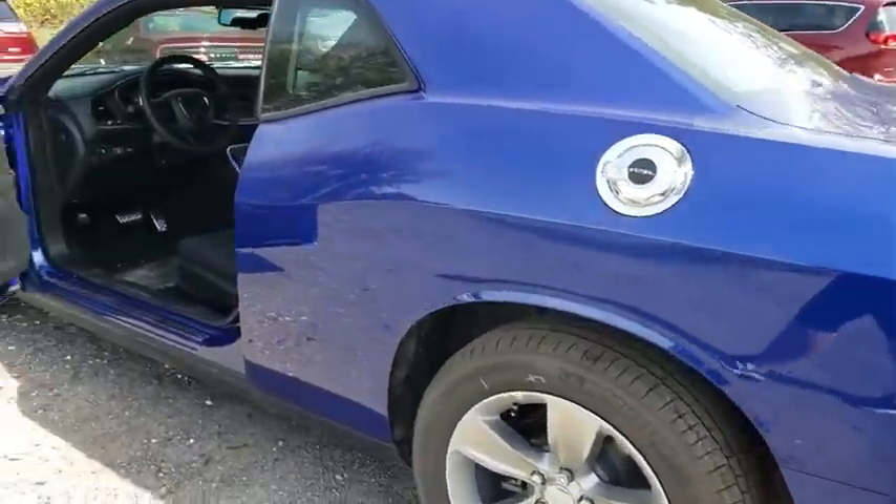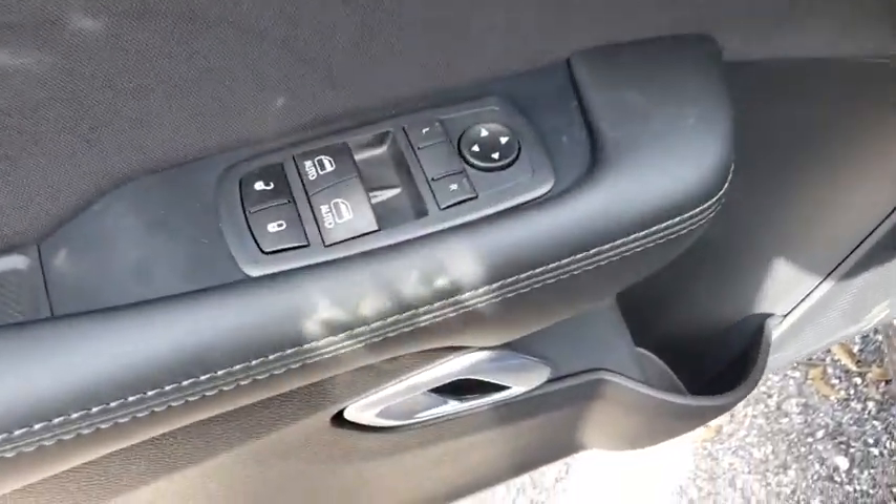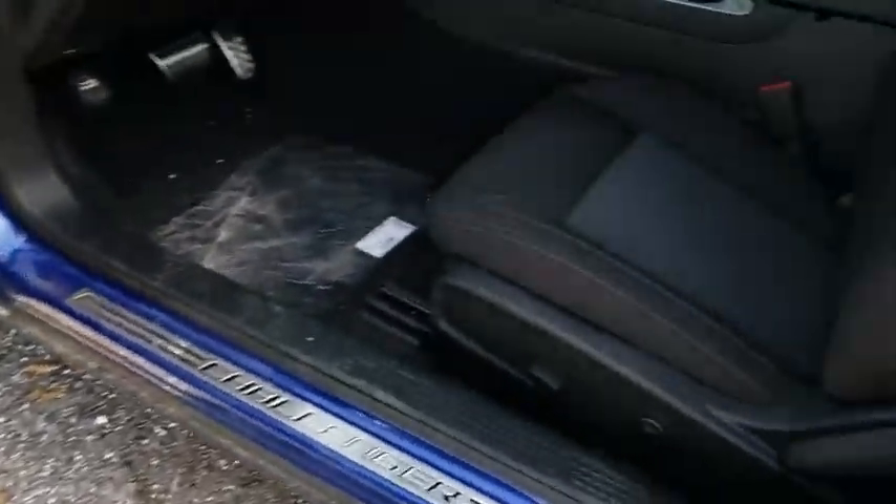Cruise control, keyless start, floor mats, four-wheel disc brakes, auto-dimming rear-view mirror, rear defrost, AM-FM stereo radio, climate control.